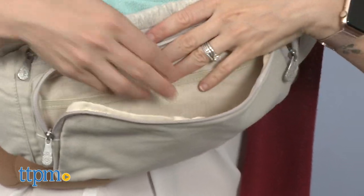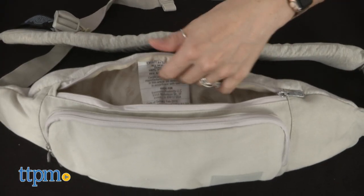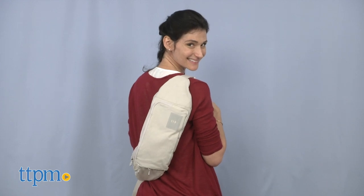It has a zippered parent pocket for quick access to small necessities and is fully machine washable. After your baby has moved beyond breastfeeding, remove the pillow insert to convert the nursing sling into a sling bag that both moms and dads can use for a lifetime.